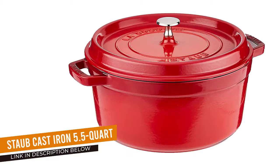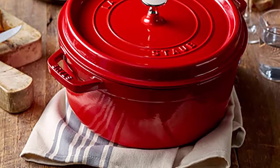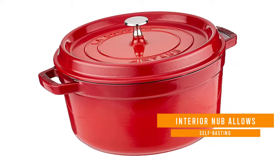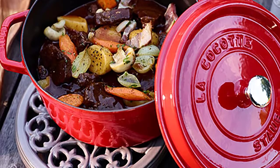Number three: the Staub cast iron 5.5-quart round cocotte. This Staub cocotte is made in France and is wider and slightly shallower than other pots of the same size, while still holding a generous amount of food. It also has a black interior that is less likely to show food stains. Knobs on the interior of the lid send moisture raining down on the food for self-basting, and the top knob is small but raised high enough to make it easy to grasp when removing the lid.